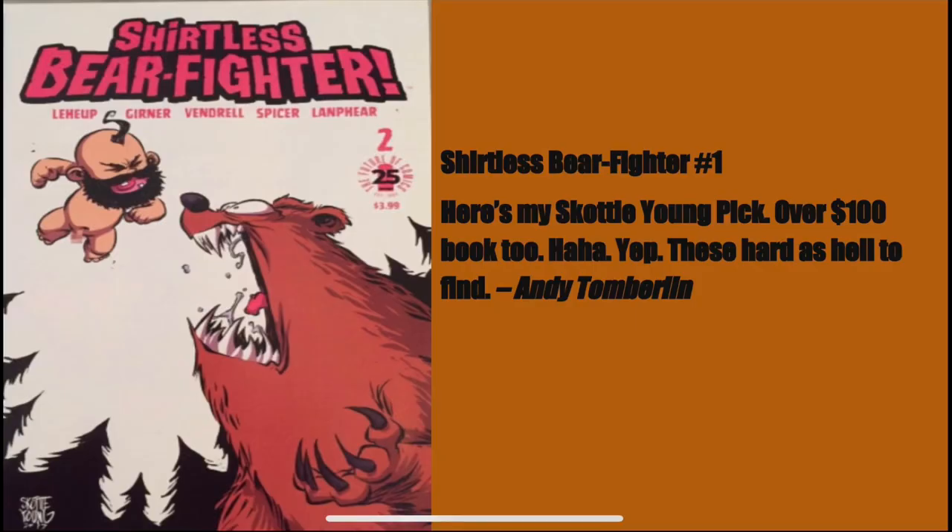Andy Timberland picks Shirtless Bear-Fighter number one. I remember my man Keep It Thorough's Comics talking about this book a while back — check his stuff out on CBSI as well. Shirtless Bear-Fighter number one is over a hundred dollar book, and it's hard as hell to find. So there are some rare Scotty Young books — a lot tougher to find than your normal books.